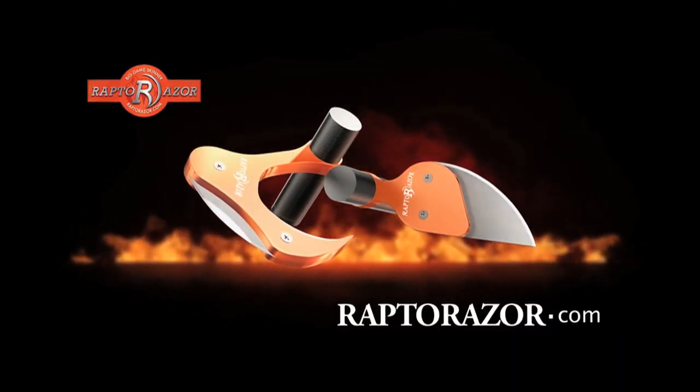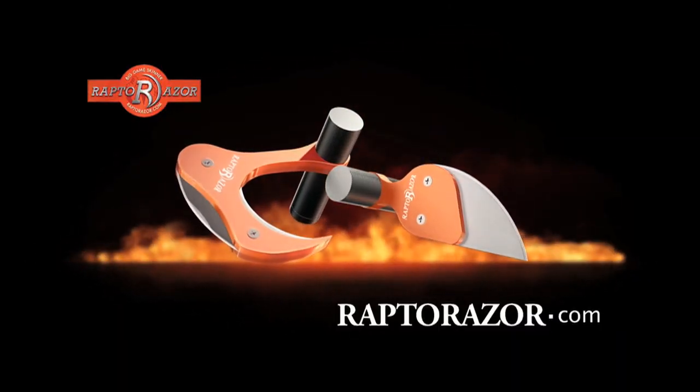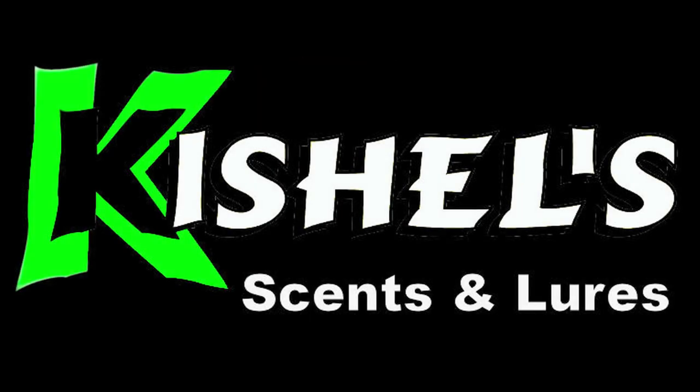www.raptorraiser.com. That's www.raptorraiser.com. Fur Life welcomes Kischel's lures and scents.